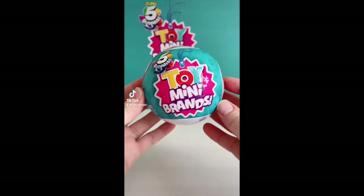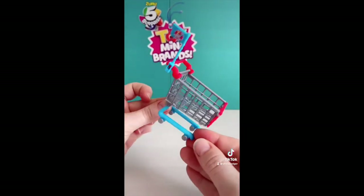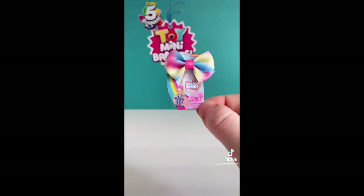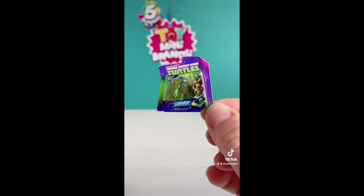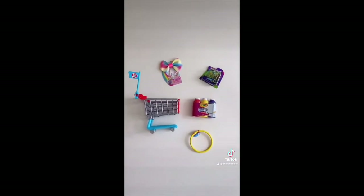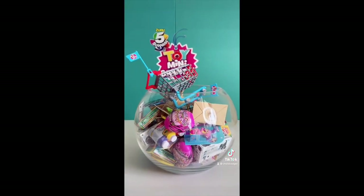This is the very last Toy Mini Brands bowl I have to open and I know there are people who love these even more than I do so in the spirit of Christmas I would love to give all of these away. Just comment with your favourite emoji and I'll be picking and DMing a winner at random. No surprise here but this bowl is also full of duplicates but the Jojo bow is super cute. Don't forget to comment your favourite emoji to go into the draw to win these. Good luck!